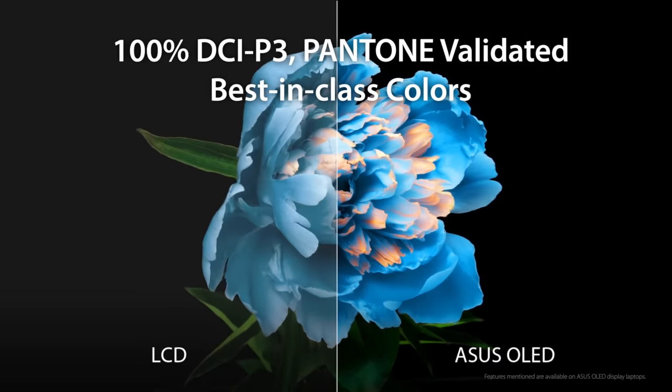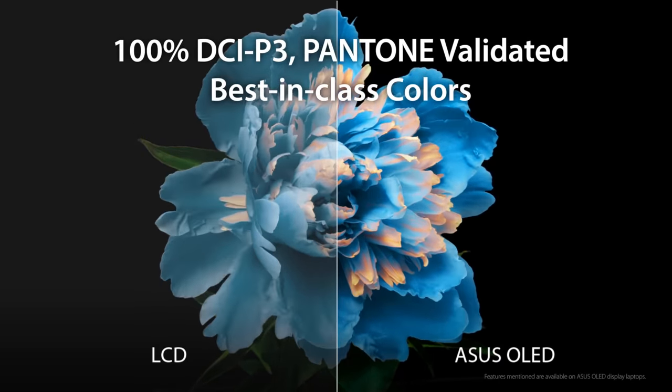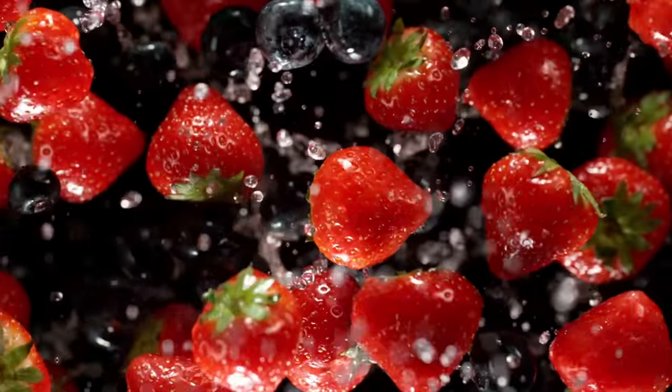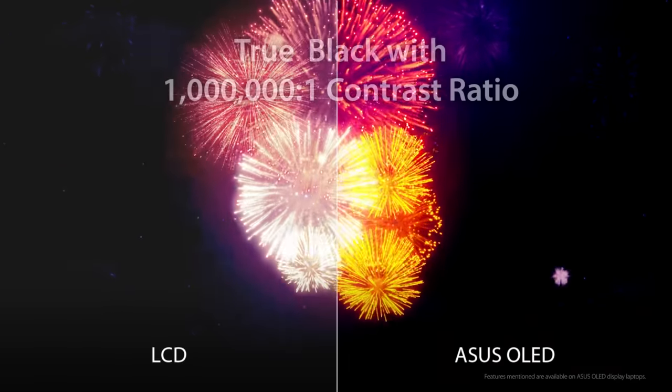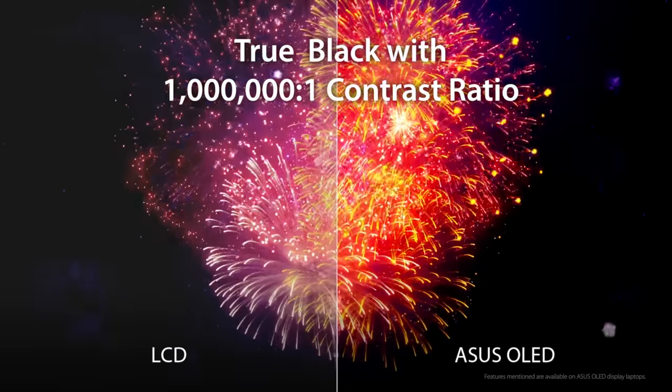The Pantone-validated, cinema-grade screen covers 100% of the DCI-P3 color gamut, making it not only ideal for viewing HDR content, but also for color-accurate creative and design work. Get fully immersed with a million-to-one contrast ratio and HDR True Black 500.